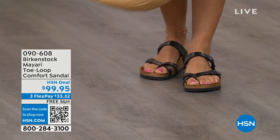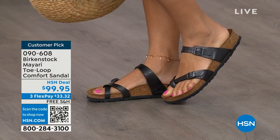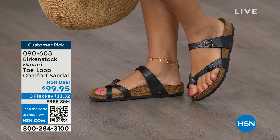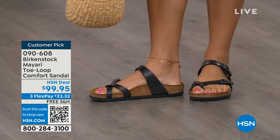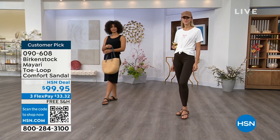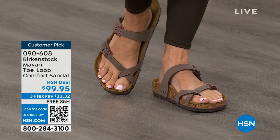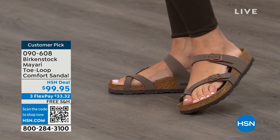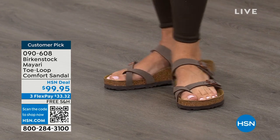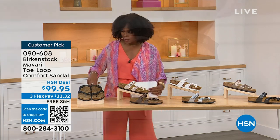I want to start off with this shoe. This style is called the Mayari. It's a toe loop comfort sandal, and these are true Birkenstocks. There are a lot of imitators out there that try to look and feel like Birkenstock, but this is where it all began. These are customer picks on hsn.com. I love whether it's in a cute summer dress or leggings. The shipping is free, the flex pay is $33 and change, and I'll show you all of the colors on this customer pick.